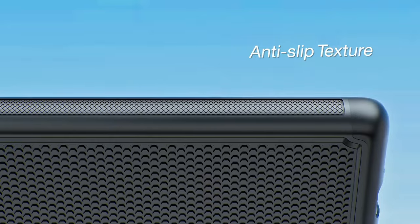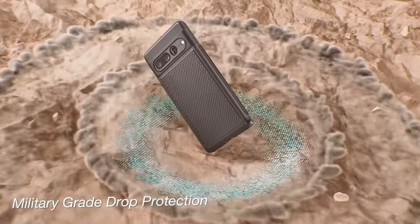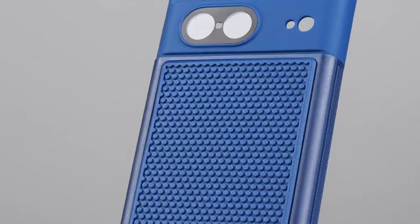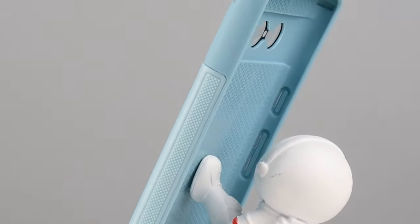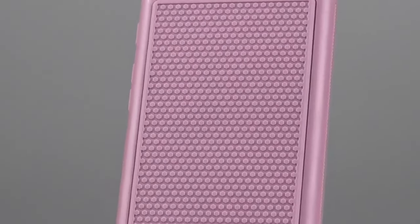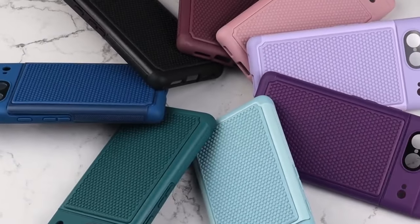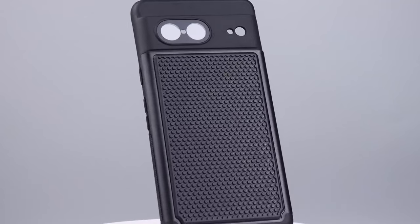The upgraded slip-proof texture on both the side and back of the case features a hexagon grip pattern, preventing accidental slips and drops. This design is both practical and stylish, offering a classic look while enhancing grip. Camera protection is taken to the next level with a 360-degree encircling shield and raised bezels — 1.5 mm on the screen and 2.0 mm around the camera lenses — safeguarding against scratches when placing the phone face down.